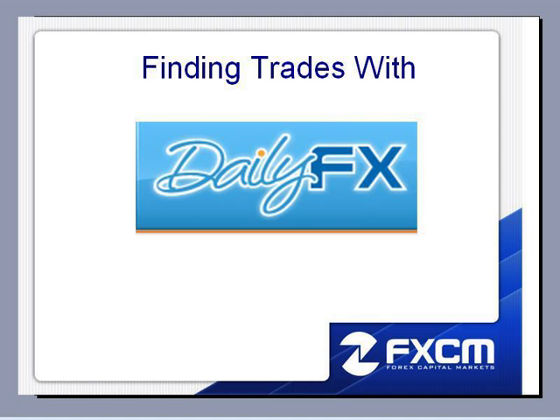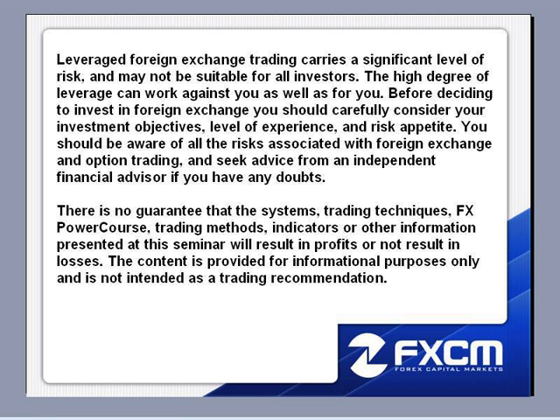Hello, my name is Matt Russell. I'm an FX PowerCourse instructor here at FXCM. I want to welcome everybody to the Daily FX walkthrough. We're going to get started in just a moment.